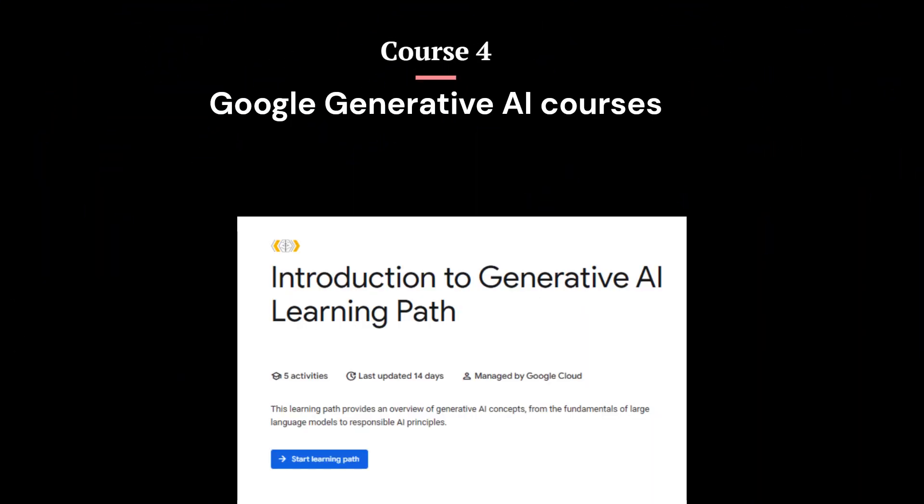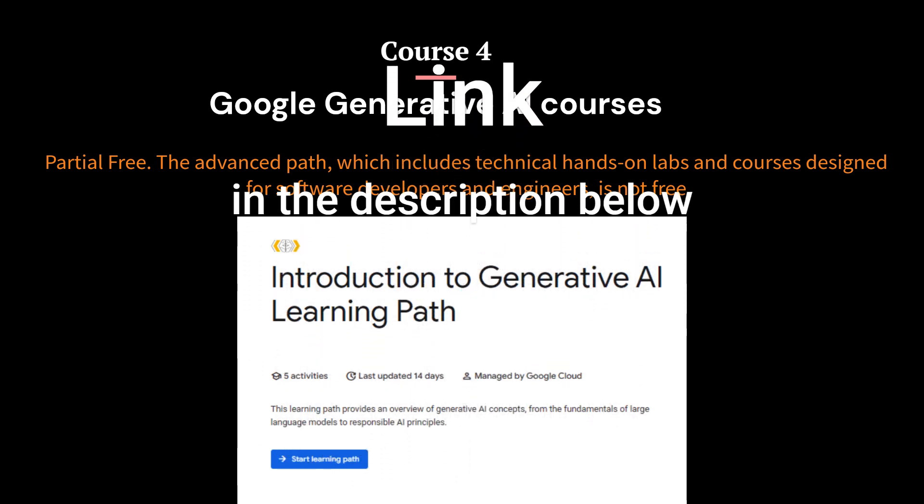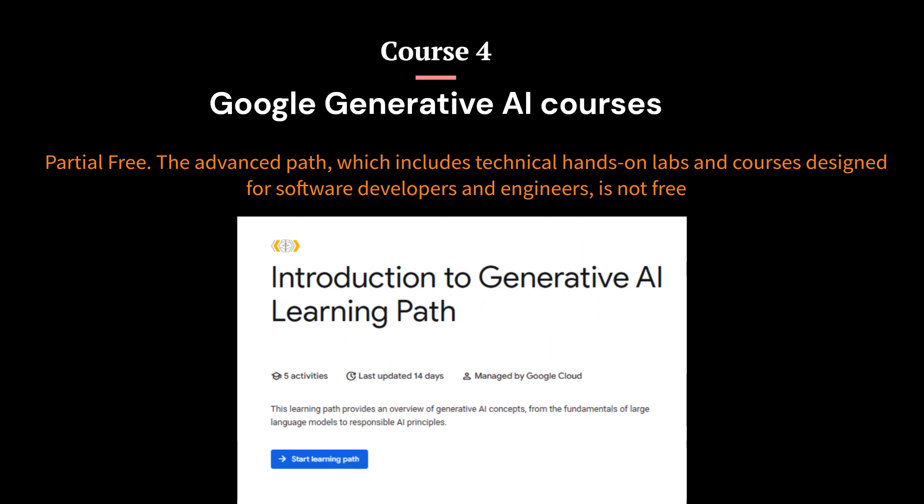Course 4: Google Generative AI Courses. The Google Cloud Skills Boost Program offers a variety of learning paths to help you gain skills in different areas of Google Cloud. One of the learning paths available is the Generative AI for Developers Learning Path, which consists of 9 activities. This learning path provides an overview of generative AI concepts, from the fundamentals of large language models to responsible AI principles.